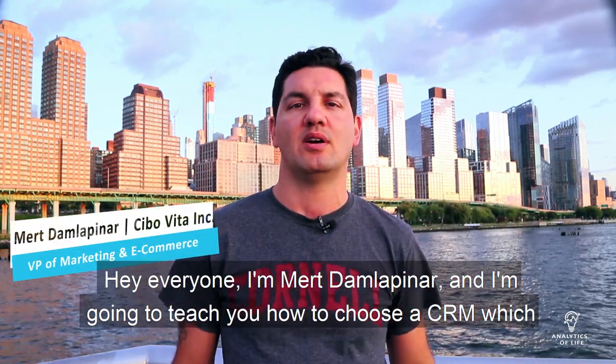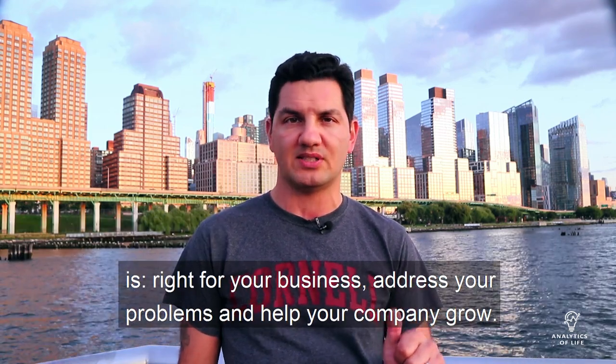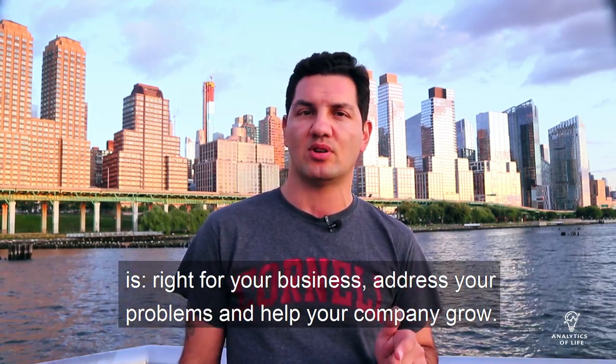Hey everyone, I'm Mertham Lopenaar and I'm going to teach you how to choose a CRM which is right for your business, address your problems and help your company grow.